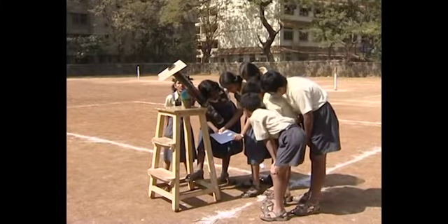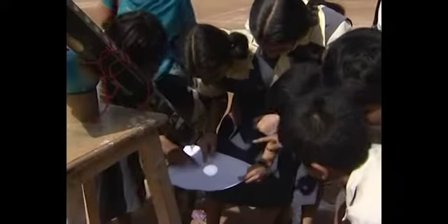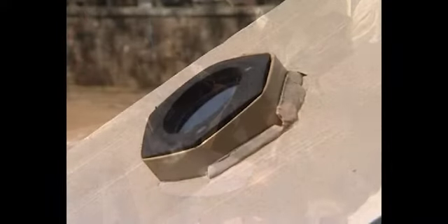While direct viewing of the sun with the telescope is sure to damage the eye, projection with it is completely safe. Mount the telescope and keep it steady. Fix a skirting to cut extra light and project on a sheet of paper. The lens should face the sun and the paper replaces your eye.